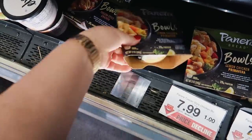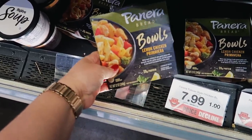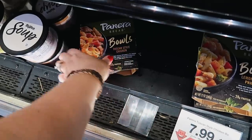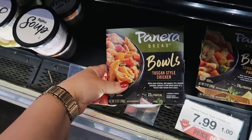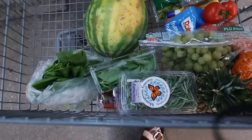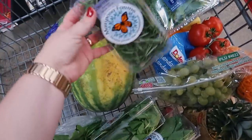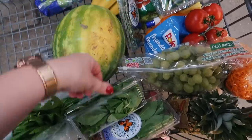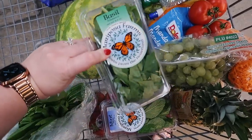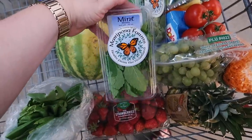Have you guys tried these Panera bowls before? I keep seeing them here but I've never tried them. There's a lemon chicken, primavera, and a Tuscan style chicken. They're right by like where they keep the Panera soups and mac and cheese. I also got some fresh herbs — rosemary for Italian beef, basil for caprese and spring rolls, and mint for spring rolls.